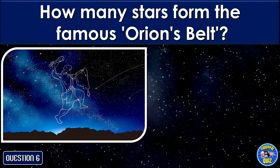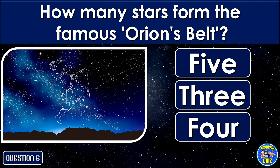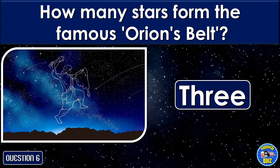How many stars form the famous Orion's belt? 3 stars.